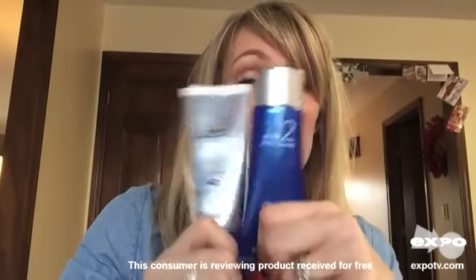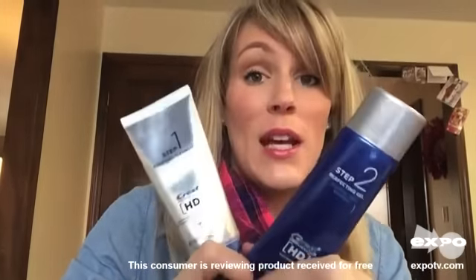Hey everyone. I'm here today to talk about the Crest ProHealth HD Daily Two-Step System. It is a two-step system that you use daily to clean and whiten your teeth.